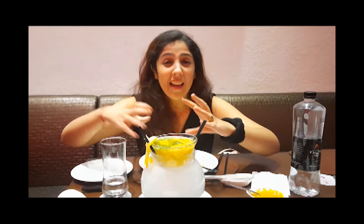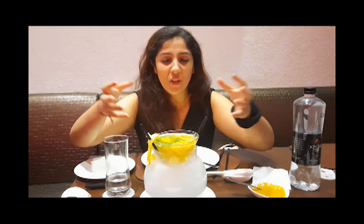Can you see the smoke? I can predict that the drink is really tasty.